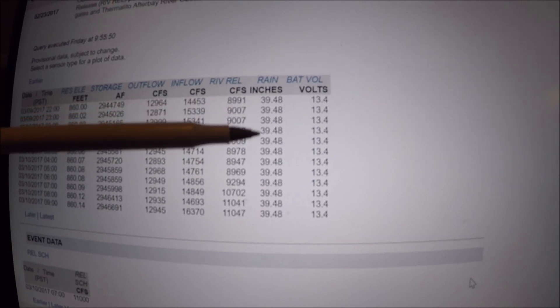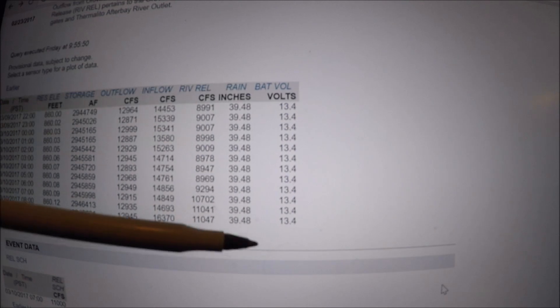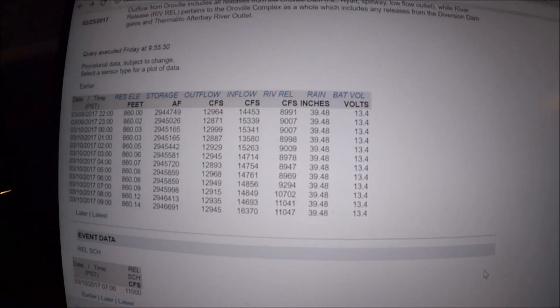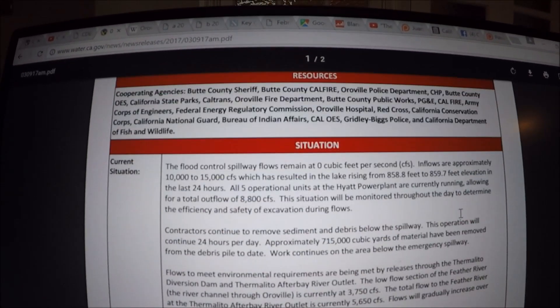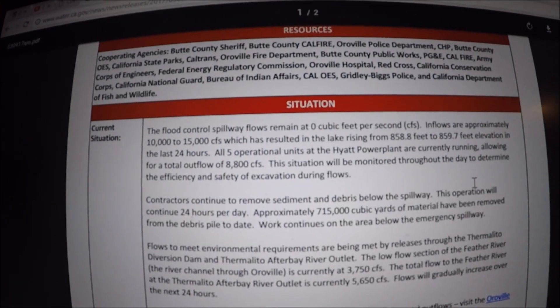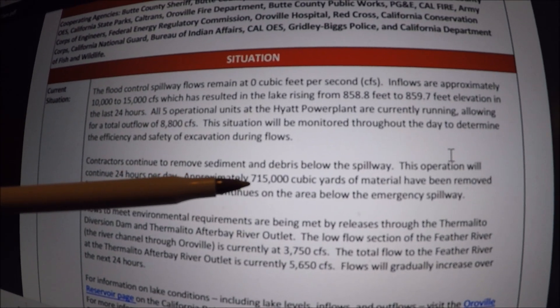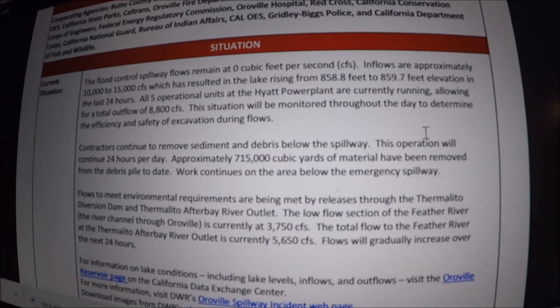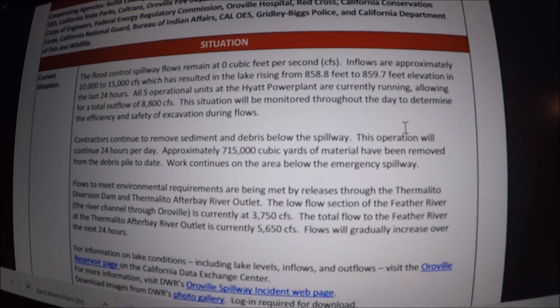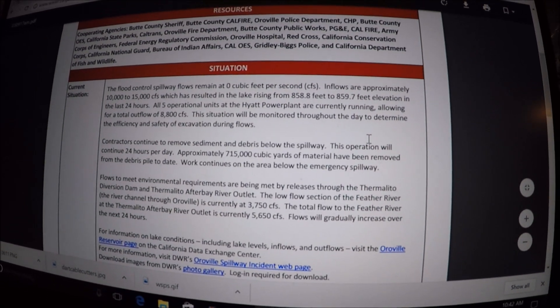No rain. Battery voltage for the unit is 13.4. The incident update report for today talks about the current flows and the lake level, and approximately 715,000 cubic yards of material have been removed from the deep debris pile to date. Remember, the last estimate was 1.5 million cubic yards total.